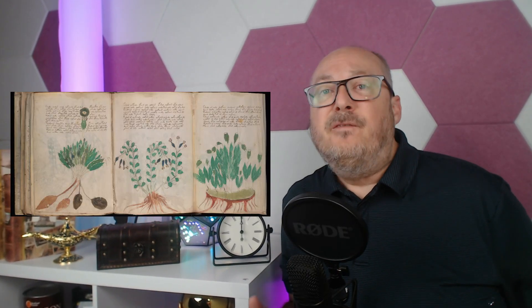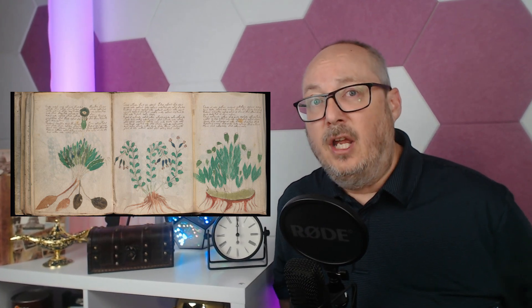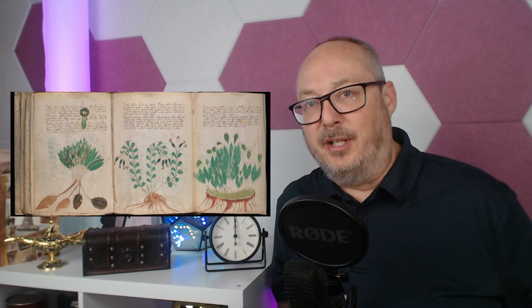Named after the book dealer Wilfred Voynich, who discovered it in 1912, this 15th century work has resisted translation, leaving countless scholars scratching their heads.